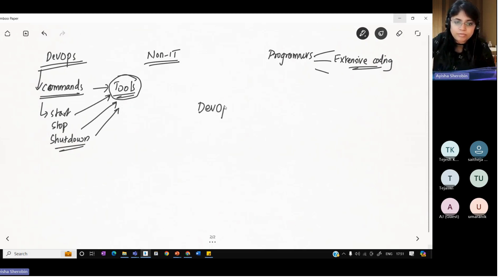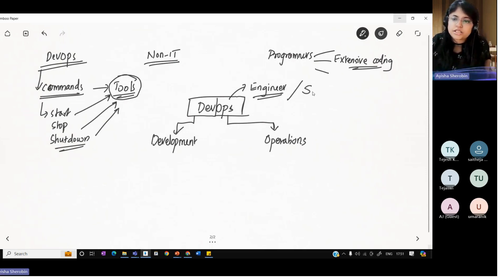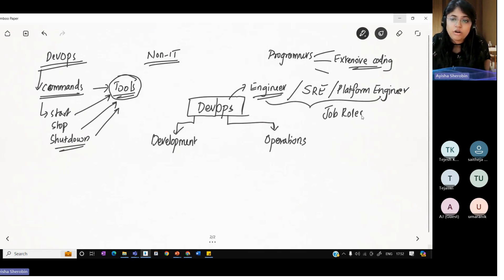If I say DevOps, it ideally means two sections. The Dev part stands for development team, and the Ops part stands for operations team. As a DevOps person who is upskilled, you will be called a DevOps engineer, or what you call as an SRE — site reliability engineer — or you can also apply as a platform engineer. These are the job roles you'll be able to apply for once you are skilled in DevOps, and DevOps is a high-paying job.